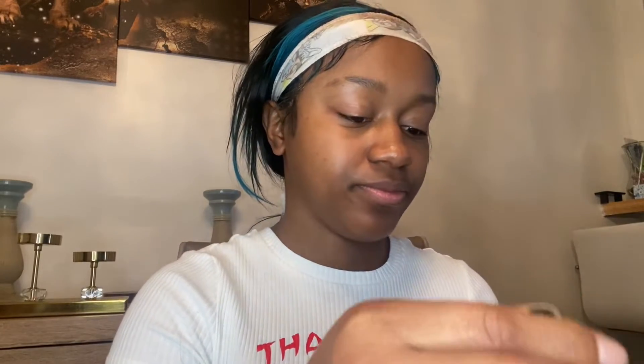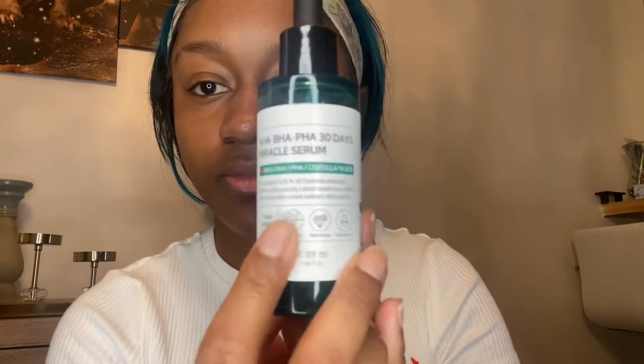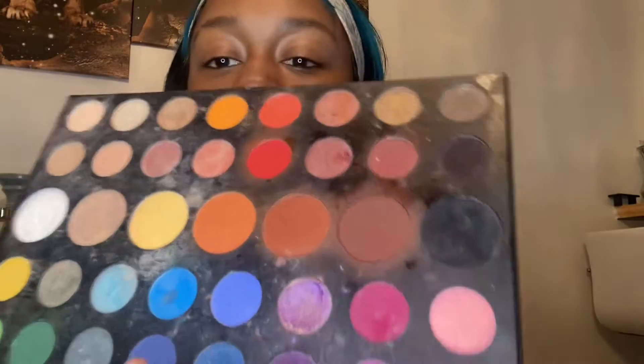Starting off, we're just gonna moisturize our face. I went with this serum that my sister gave me — I did put it in the screen so you guys can see. It was a lot of words, I couldn't even read it — it's a miracle serum, we're gonna go with that. Then I went in with this watermelon moisturizer and it smells so good. When I tell y'all it smelled like watermelon, it smelled so good, I love it.